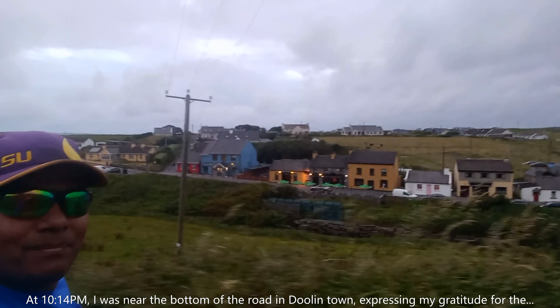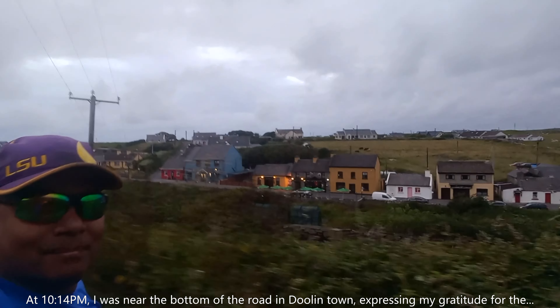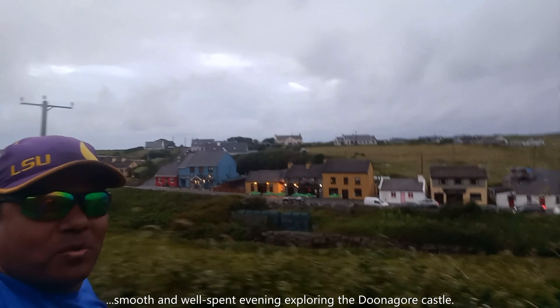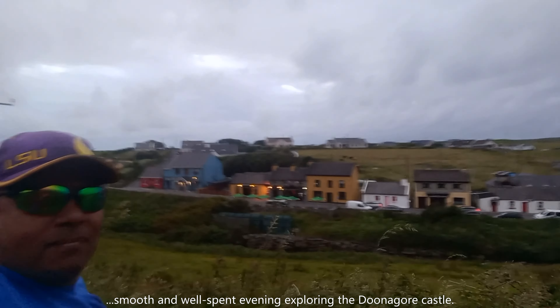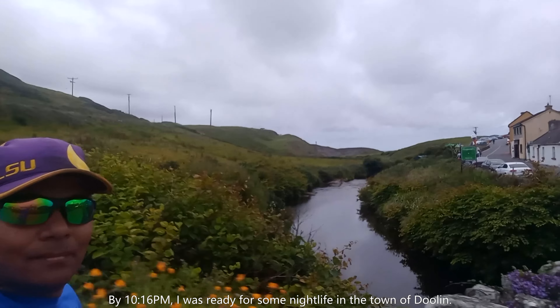That castle is just calling my name. I'm curious to know what it is — I can hear it, it's just calling my name. So let's investigate.